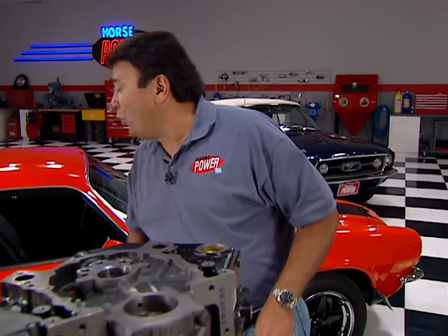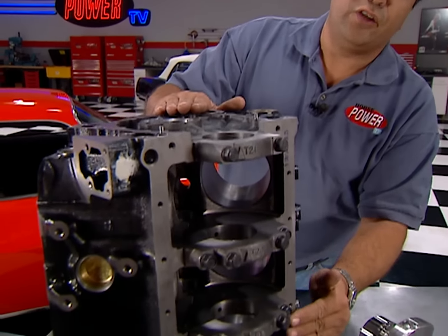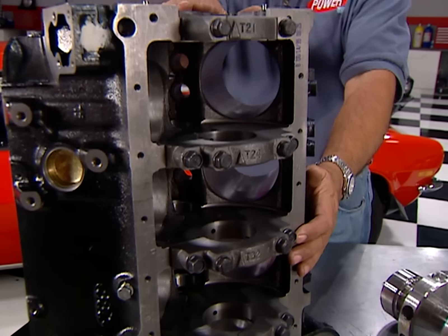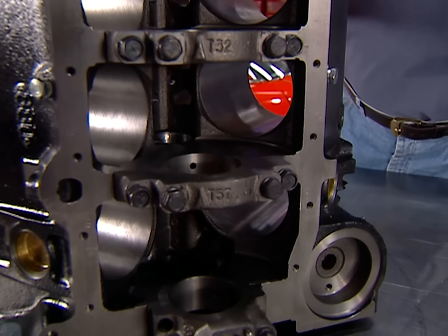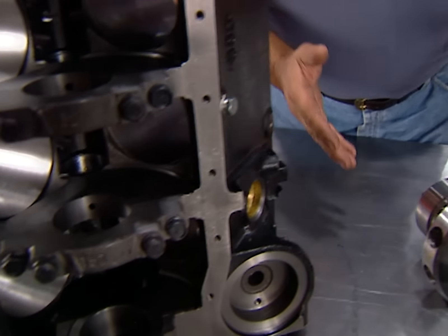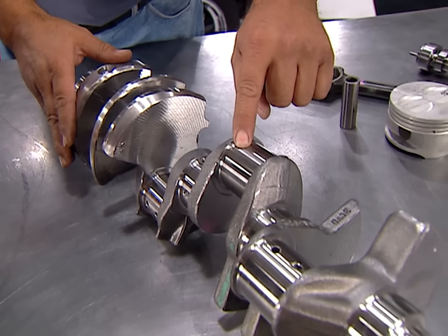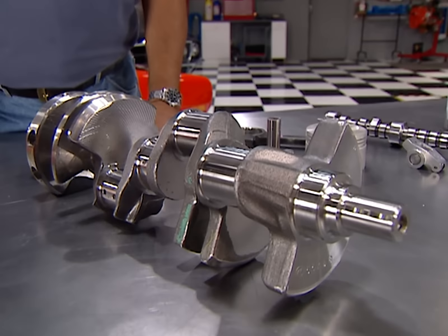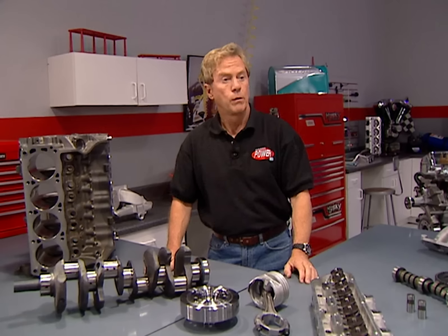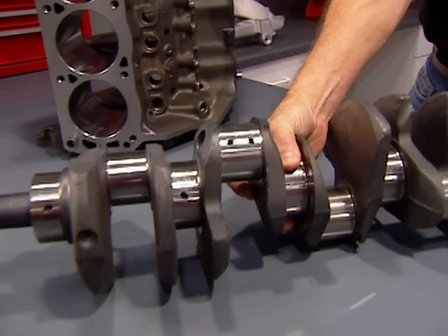Those two-bolt mains are notable, while the GM block is a cast-iron four-bolt main unit that's been around since about 1969 — nothing special, but plenty stout enough. Why mess with something that works? The Chevy crankshaft is forged from premium steel with polished journals, radiused oil holes, and rolled fillets to minimize stress risers and eliminate crank failure. The Ford's crank is a nodular casting with the same features for the same reasons.